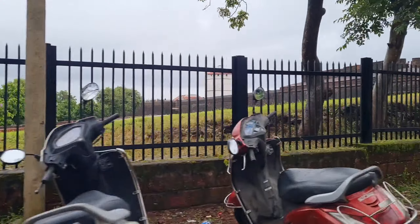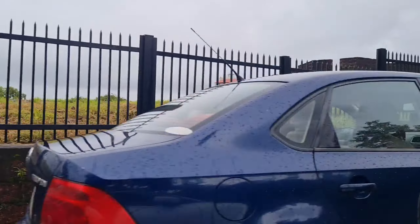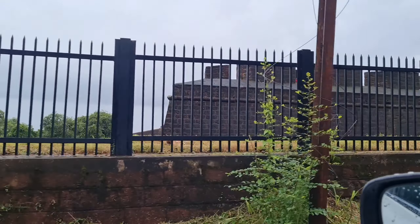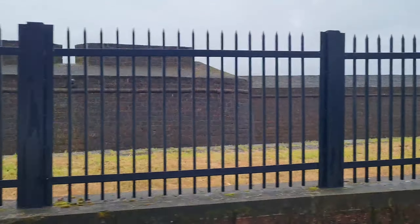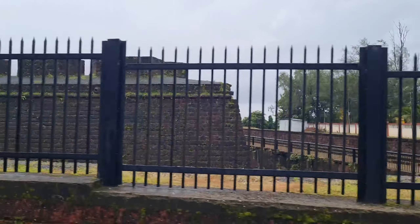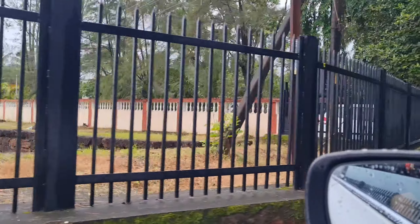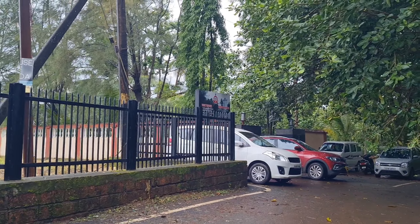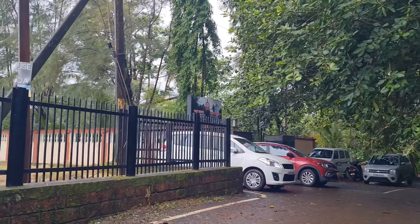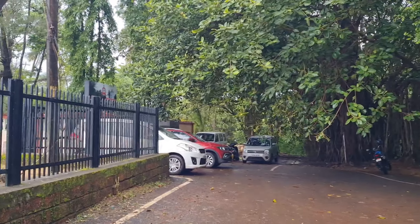This is Aguada fort. There is not much to see, but it is a very popular spot here in Goa. So let me take you inside. Here is some place where the view is very good. And here is a lighthouse - that is a nice thing. You can go inside, and when you go up, you can see a beautiful sunset from there.